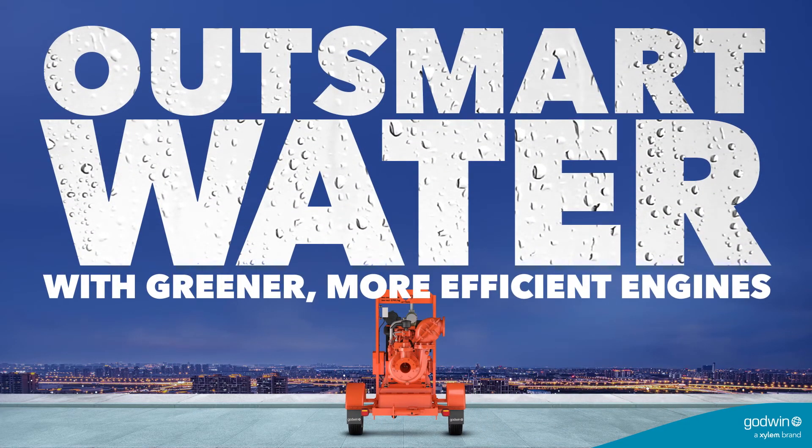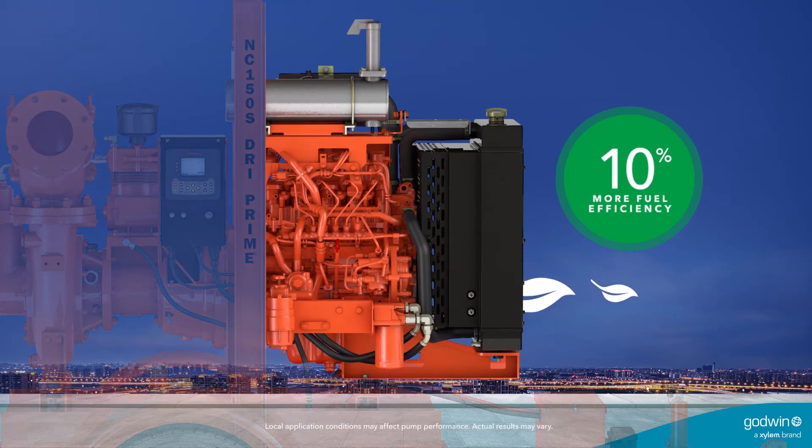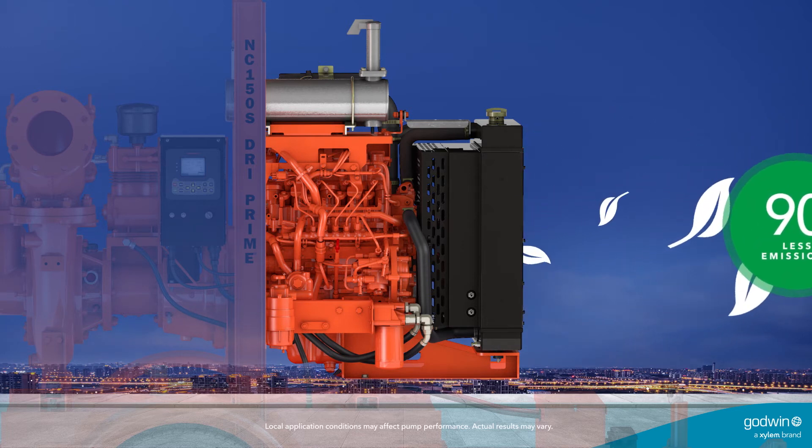Smart design and manufacturing allow the Godwin NC150S Dry Prime Pump to increase fuel efficiency 10%, increase reliability 20%, and meet all US EPA final Tier 4 requirements.